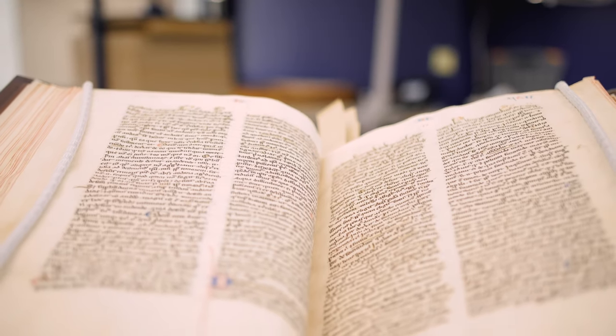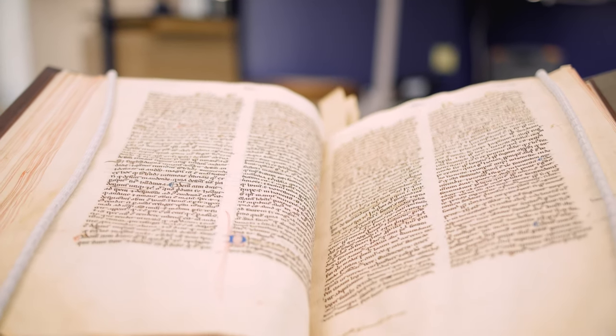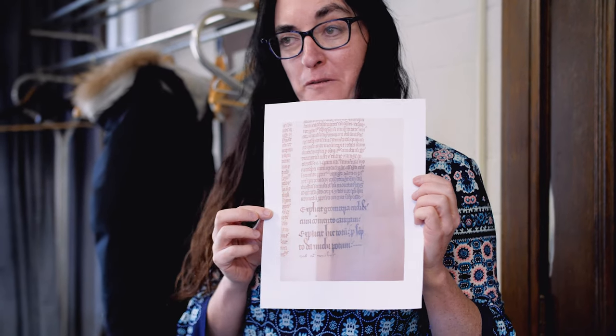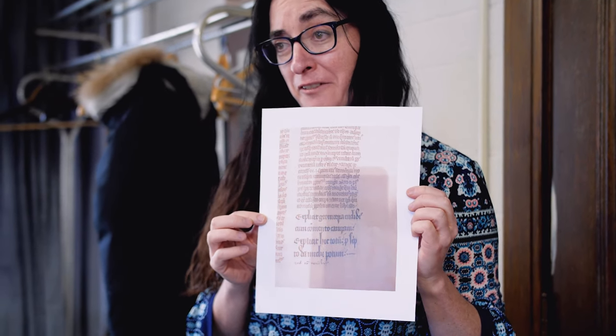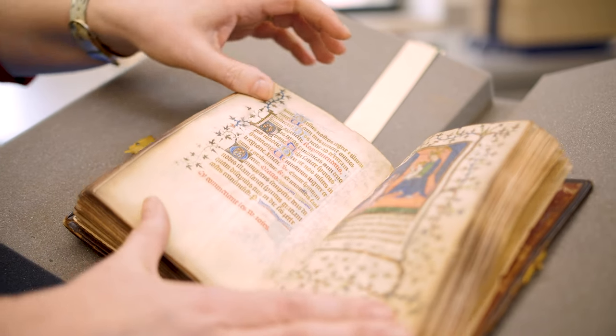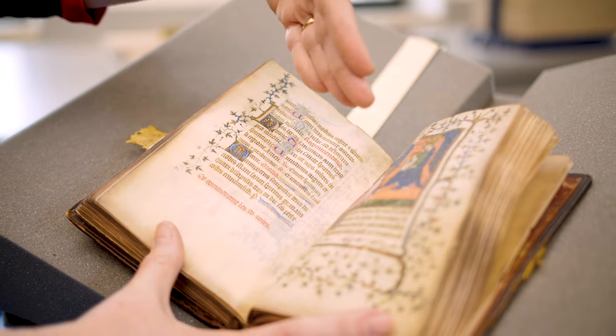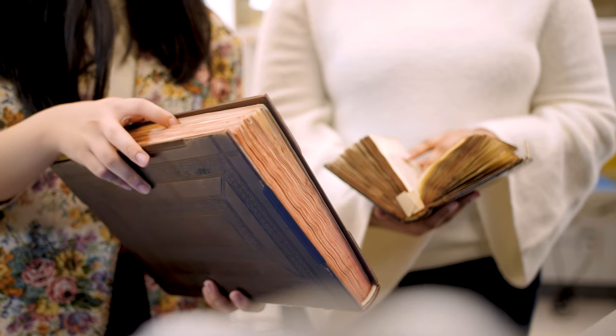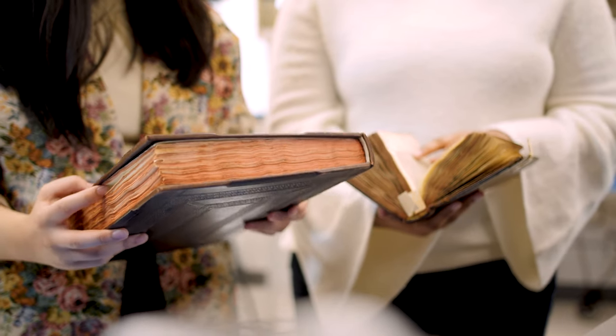Manuscripts themselves have lasted for hundreds — often even a thousand — years. Yes, it is difficult to read them on every level, but in some ways that's less important than just knowing what sorts of stories they can tell and how human history has been formed largely from stories.